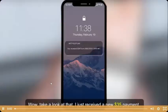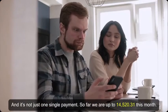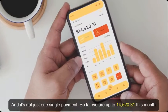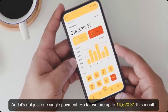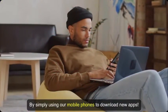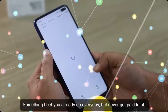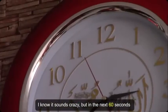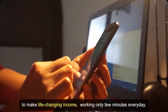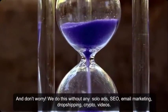Wow, take a look at that — I just received a new $35 payment, and it's not just one single payment. So far we're up to $14,520.31 this month. How did we do it? By simply using our mobile phones to download new apps — something I bet you already do every day, but never got paid for. In the next 60 seconds I'm going to show you how we've used our mobile phone to make life-changing income working only a few minutes every day.